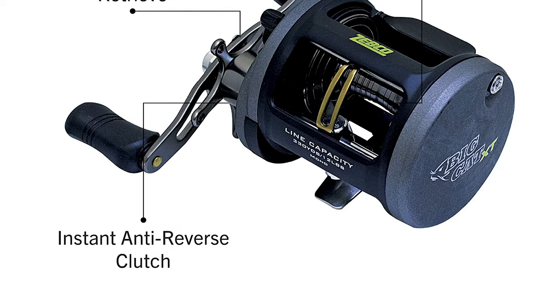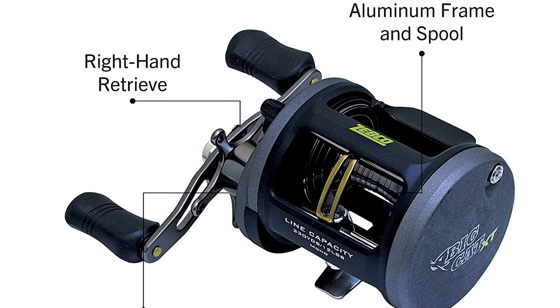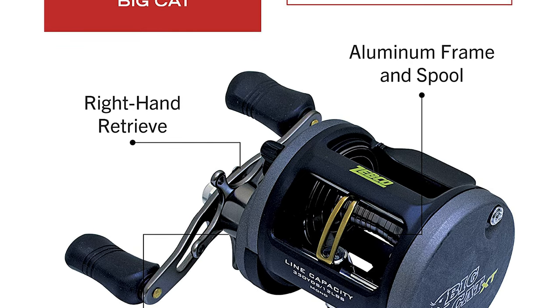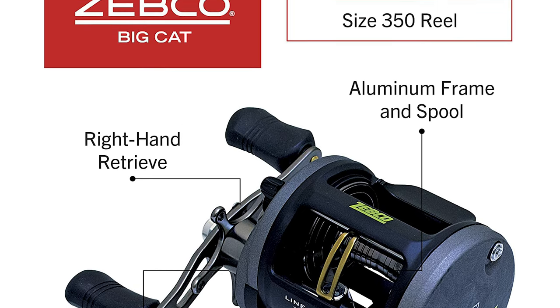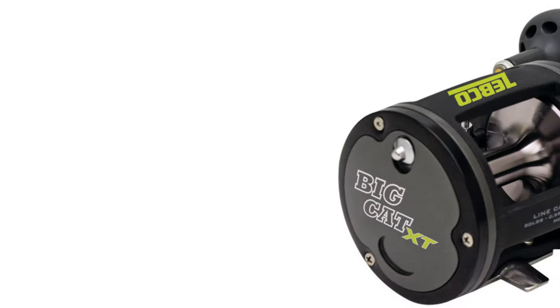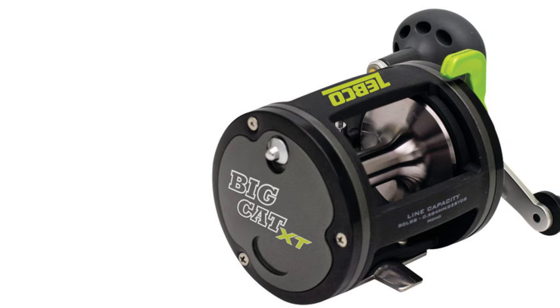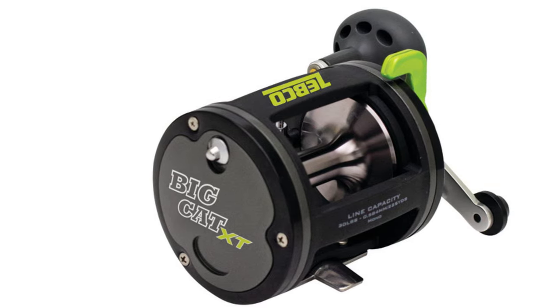The Big Cat XT is an open-cast fishing reel that has a strong aluminum frame and quick-set anti-reverse technology, so you're ready to go fishing right away. It features three bearings, an 18-inch retrieve rate, and a right-hand retrieve for many fishing adventures to come. This Big Cat brings an elevated fishing experience to a conventional reel.